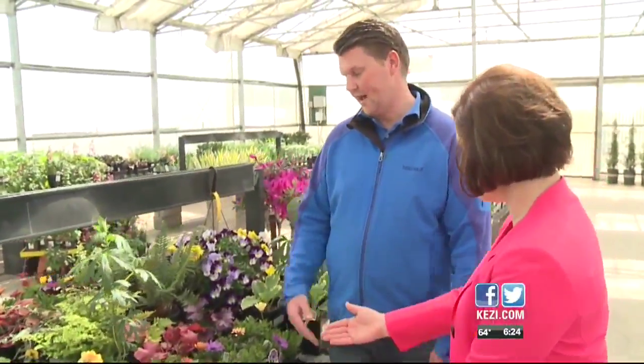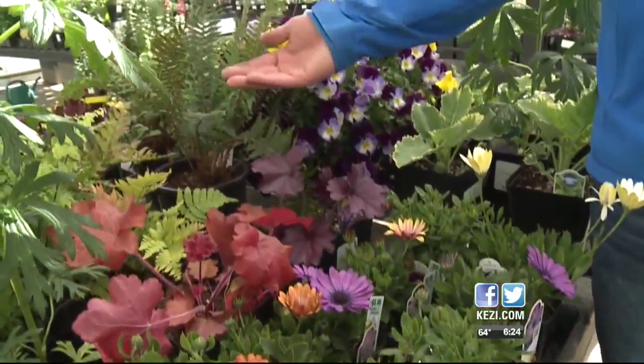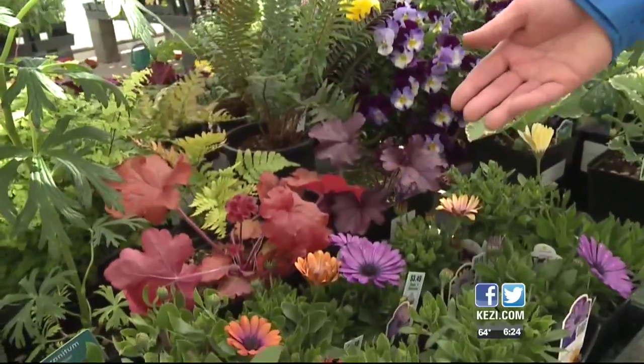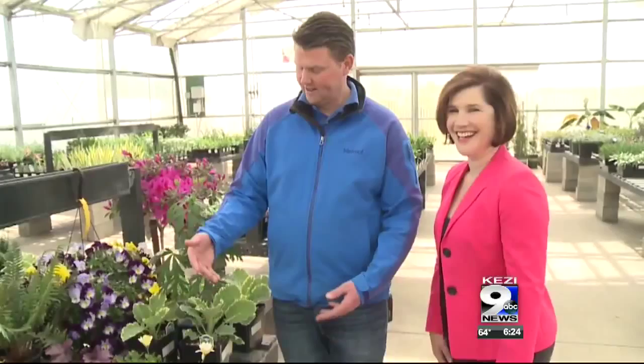And then comes fall. In fall you've got cape daisies, ferns look great in the fall, and heuchera looks good all year but in the fall especially. And just for the heck of it, you've got kale — you can plant white or red kale — lots of fun colors, and then again pansies and violas.